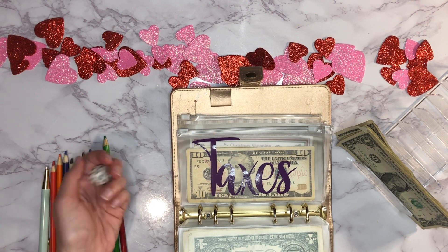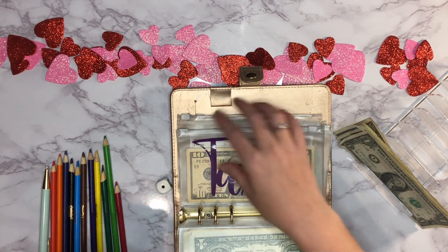Next up is our taxes envelope — we're going to put in one dollar for that one today.